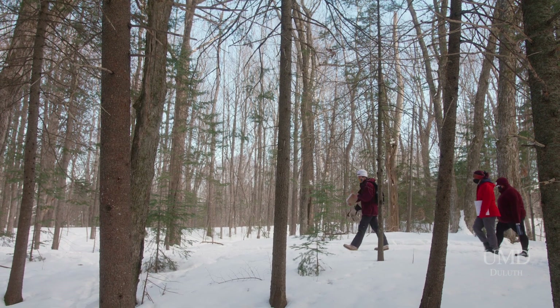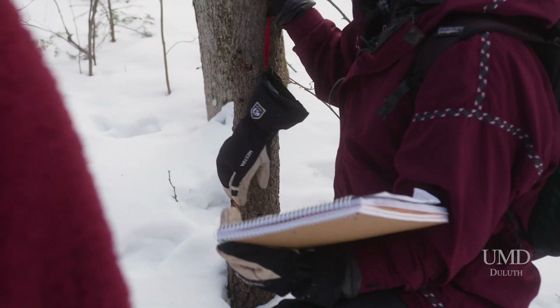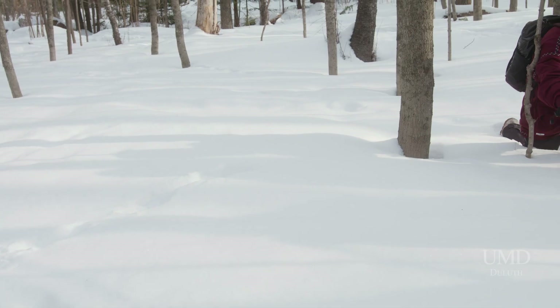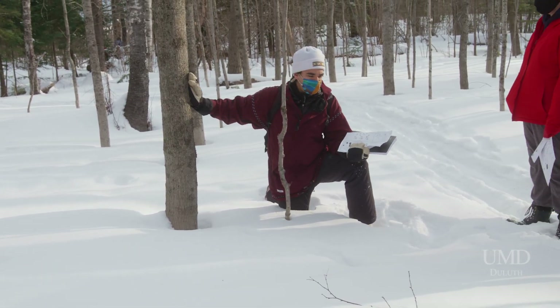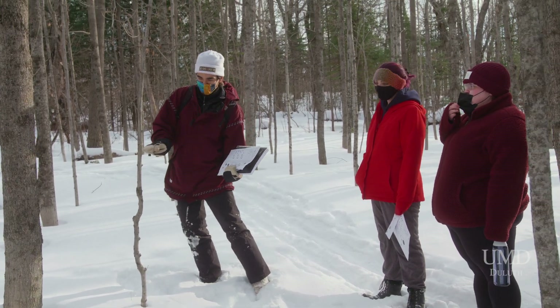Our SOP outdoor program allows students and community members to just go outside and learn about the outdoors in all different realms. My role is that I am an outdoor program staff member. My whole four years of school has been a lot of outdoor-based learning, and what the outdoor program does — for me at least, and maybe for other people in my major who are involved — it allows us to just put those skills to use.